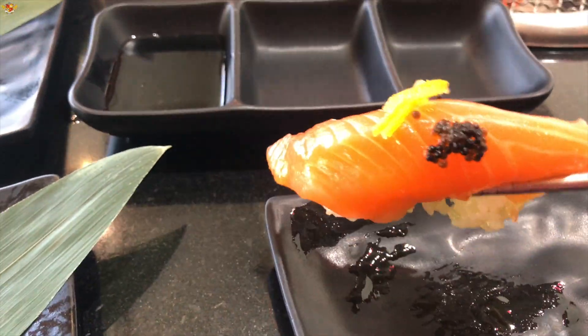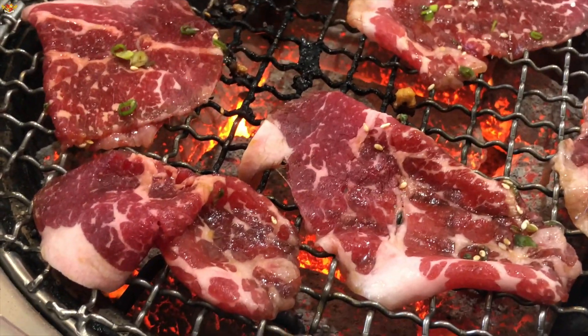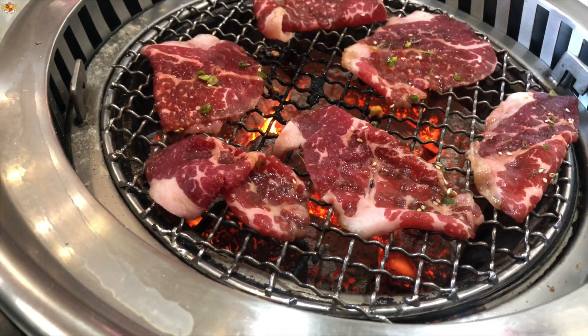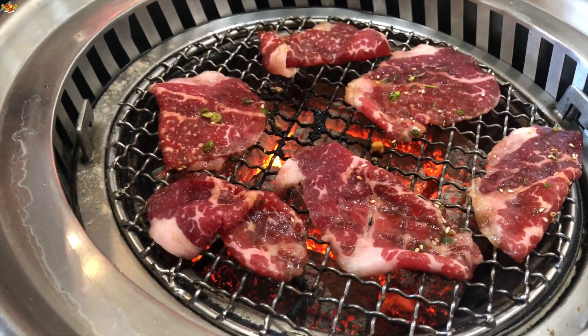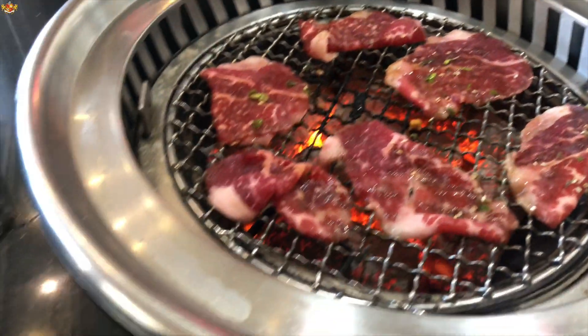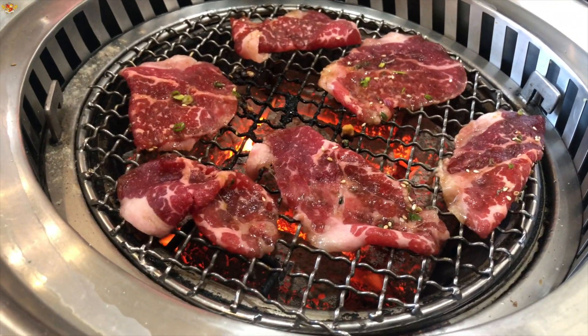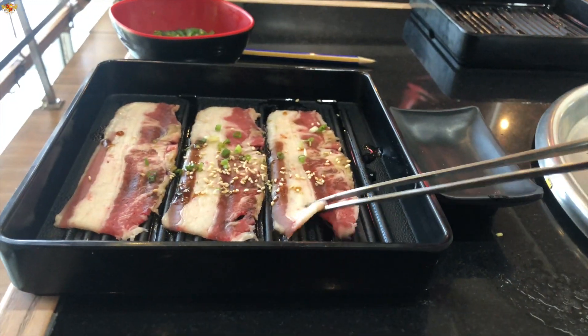More wagyu — this was amazing, it had some teriyaki sauce on top. If you haven't tried wagyu beef, you need to try it because it's out of this world. Normal beef and wagyu beef are completely different. I can't believe I waited so long — I only tried wagyu beef for the first time maybe a couple of months ago and I didn't even know what it was before.